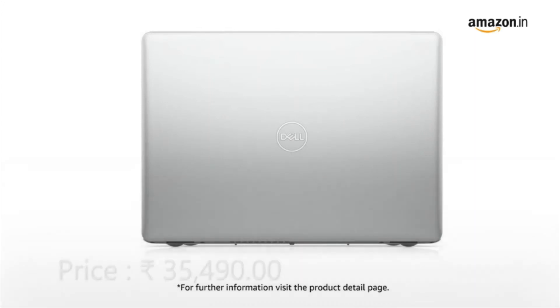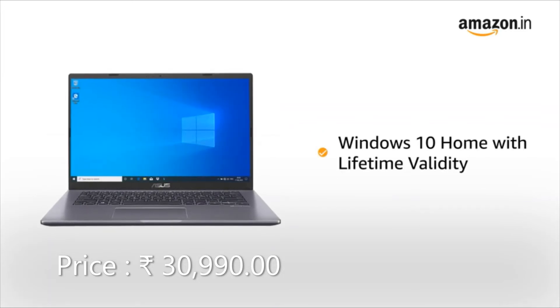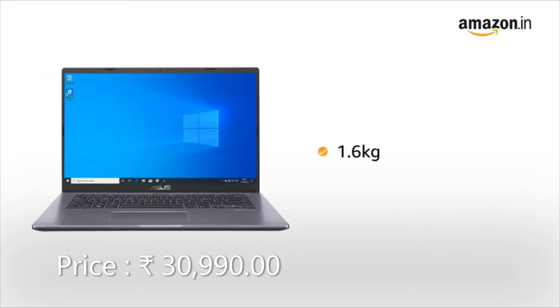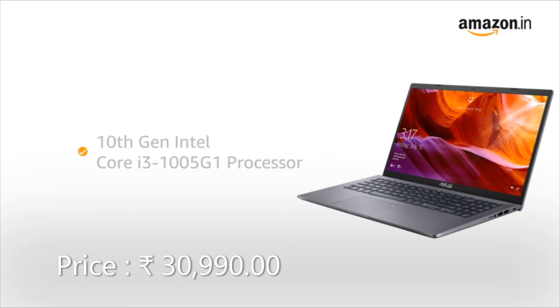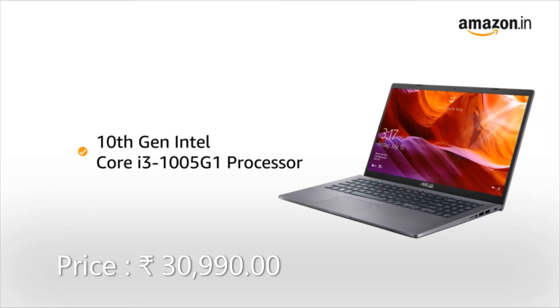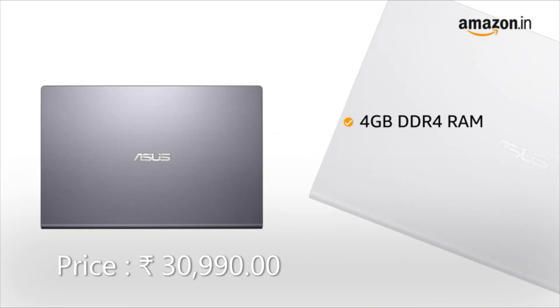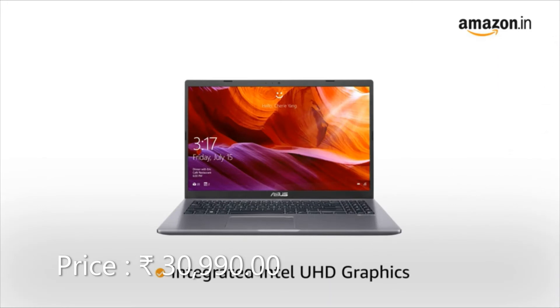This Asus Vivobook 14 laptop comes pre-installed with Windows 10 Home, making it ready to use. This compact and light laptop weighs only 1.6 kg, making it ideal for people on the go. It is available in Slate Grey and Transparent Silver colour variants. Powered by the 10th Gen Intel Core i3 processor, this laptop gives you a faster and smoother computing experience, allowing you to multitask. The laptop features a 4GB DDR4 RAM that is upgradable up to 12GB.